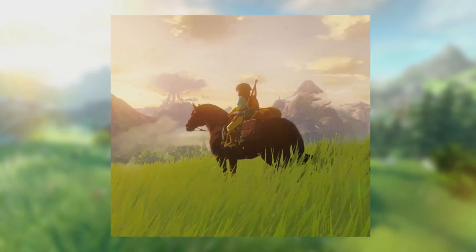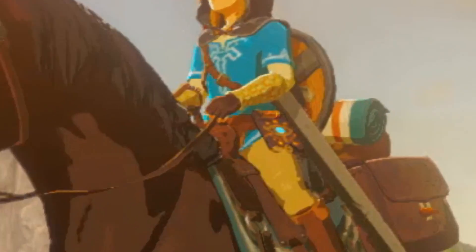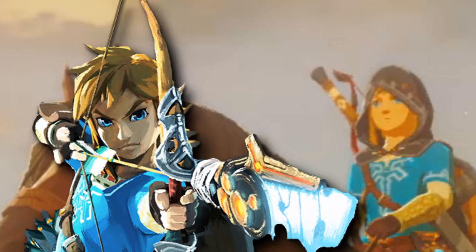From the HD clip of the November footage, we can even more clearly see the little lever-like part of the tablet here, and get a better look at Link's face, which looks disturbingly different from the recent artwork.